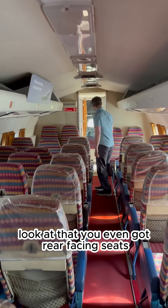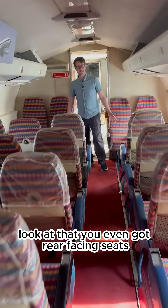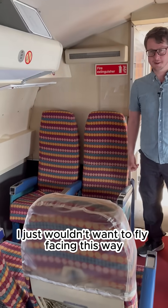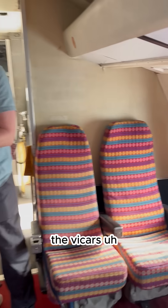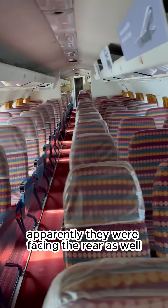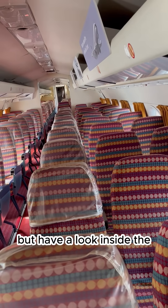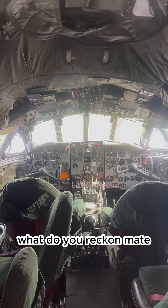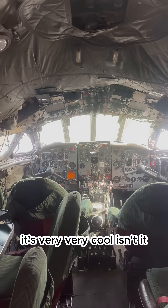You've even got rear-facing seats — I just wouldn't want to fly facing that way. Apparently the Vickers VC10, the big RAF passenger plane, had rear-facing seats as well. Have a look inside the flight deck there — surprisingly small for such a big aircraft. Very, very cool place.